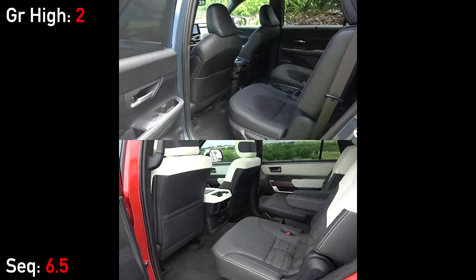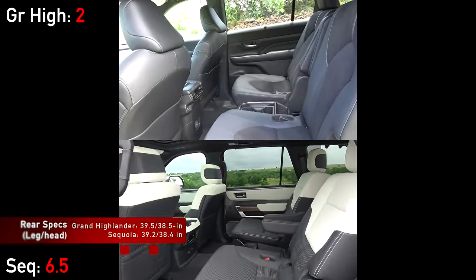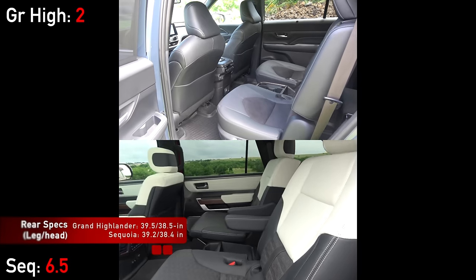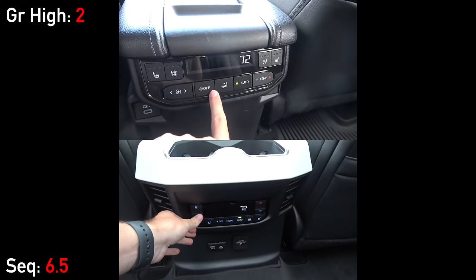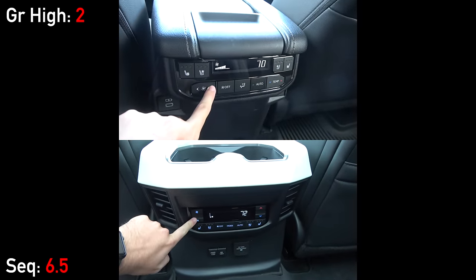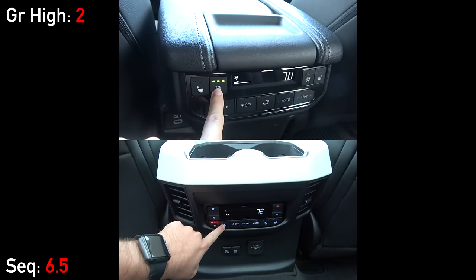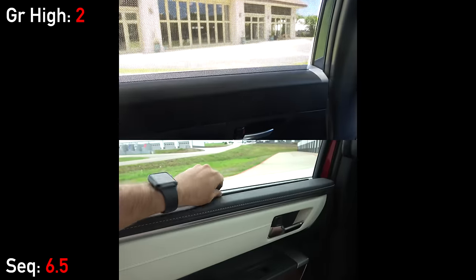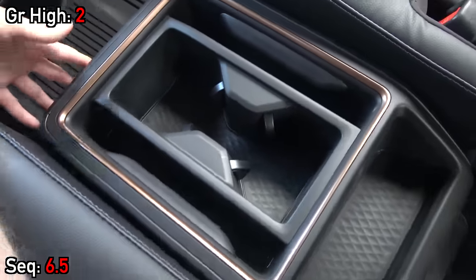Heading to the rear areas, this is where things really start to get interesting. Second-row space is almost exactly the same, with both leg and headroom within a few tenths of an inch of each other. Both spoil occupants with rear climate controls, vents, two USB ports, household power outlets, sun shades, and heated and ventilated seats. The only difference is that the storage bin between the captain's chairs is removable on the Grand Highlander instead of fixed.